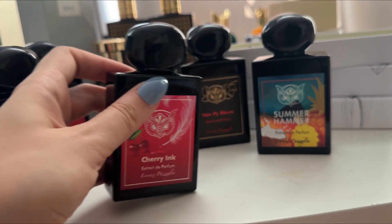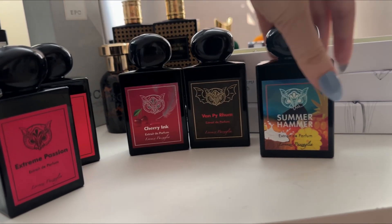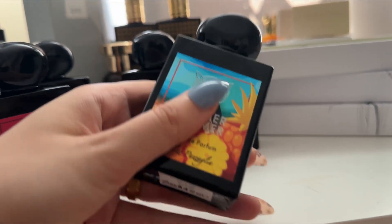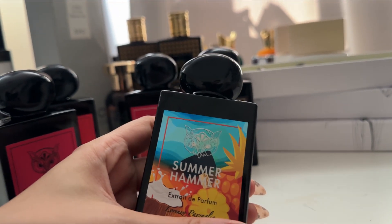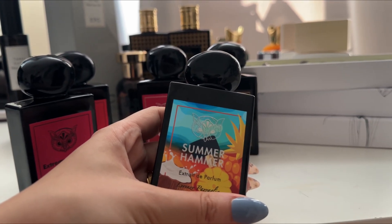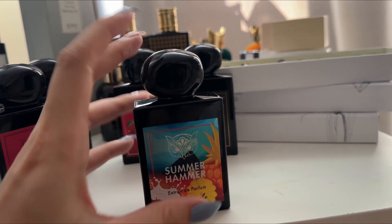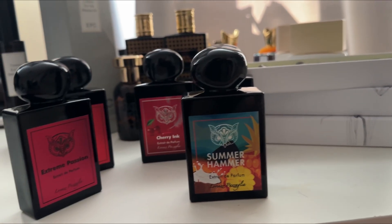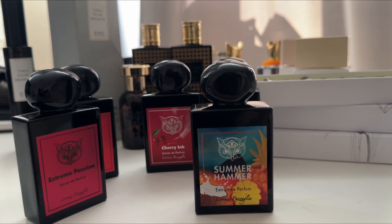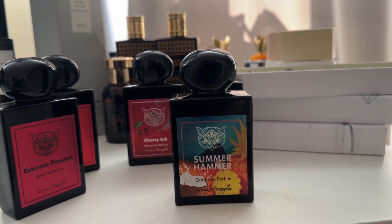Cherry Ink is not like Lost Cherry — it's not that type of cherry. You have to at least try it. A new release — I think their newest one — Summer Hammer. It's an amazing fresh, sweet, fruity unisex fragrance. It definitely has coconut, but more like coconut water for me. It has a little bit of mango, some rum, some bergamot. It's unisex, maybe leaning slightly masculine, but I absolutely love it.